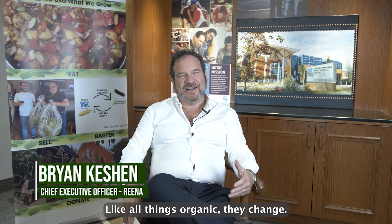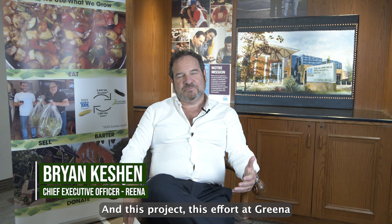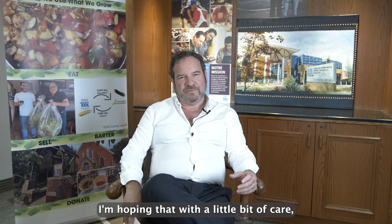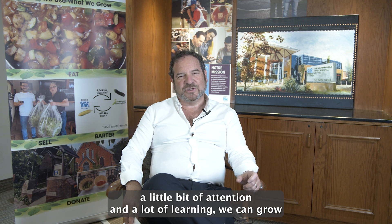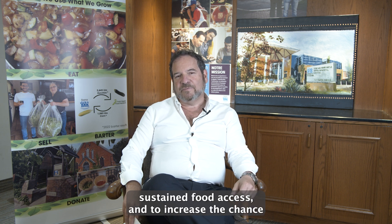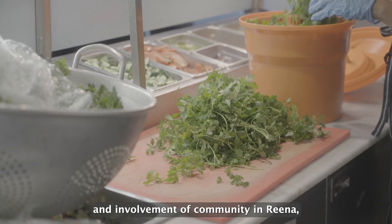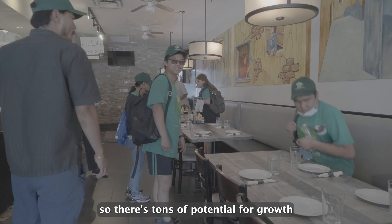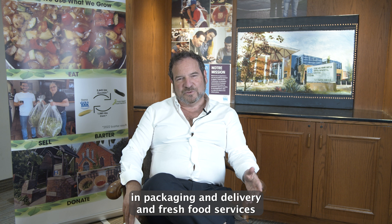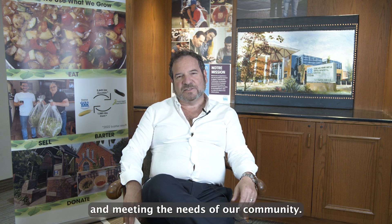Like all things organic, they change. This project — this effort at RENA and the Grocer Project — could go in multiple ways. I'm hoping that with a little bit of care, a little bit of attention, and a lot of learning, we can grow this substantially to create greater employment, sustained food access, and increase the involvement of community in RENA. There's tons of potential for growth in packaging, delivery, fresh food services, and meeting the needs of our community.